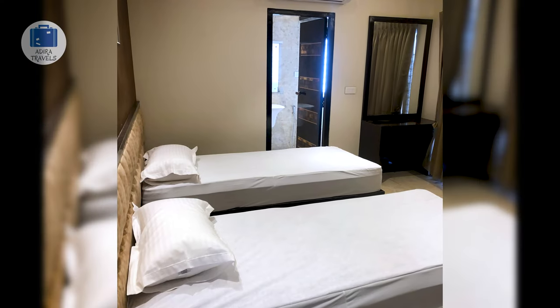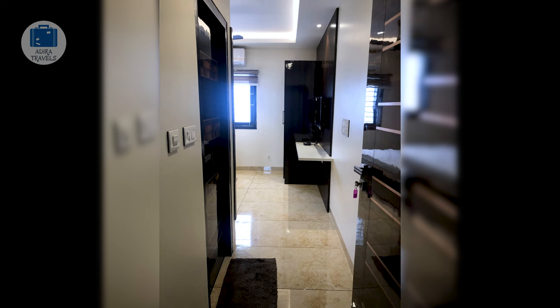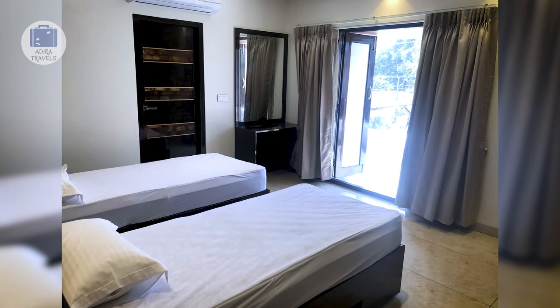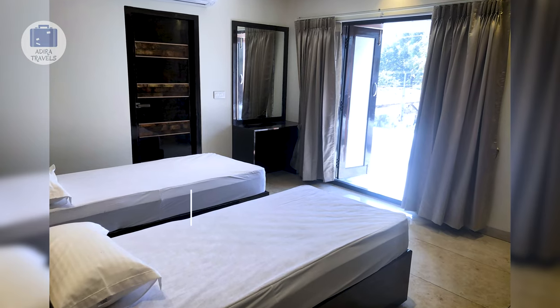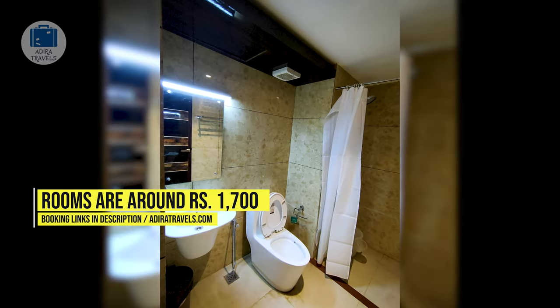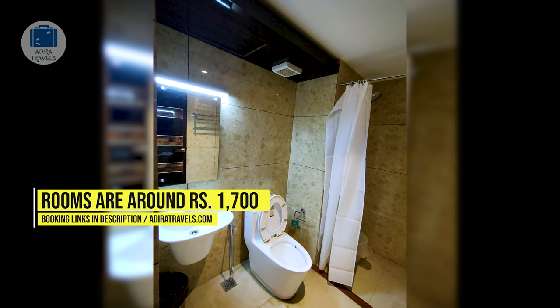The hotel was built during COVID times so it is still very fresh and new. Their staff is also very friendly and makes you feel really comfortable. We got their deluxe room for around 1,700 rupees per night. Use the links in our description to get the best rates for your booking.